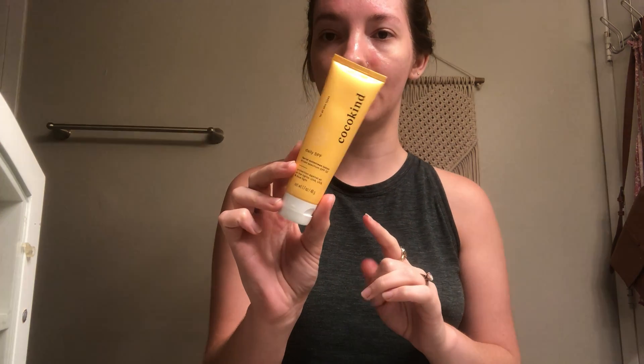I have their Daily SPF Broad Spectrum 32, which I use as my facial SPF. I like it, but I don't think it's incredible. The active ingredient is zinc oxide, so if you're sensitive to zinc, this isn't for you. I haven't found an SPF that really blows me out of the water — I'd love to find one without a white cast. This one is obviously white in color, but it's a solid SPF. I probably won't repurchase and will try something different.